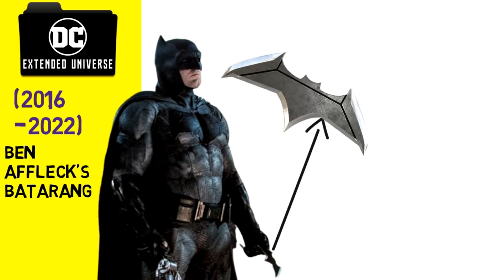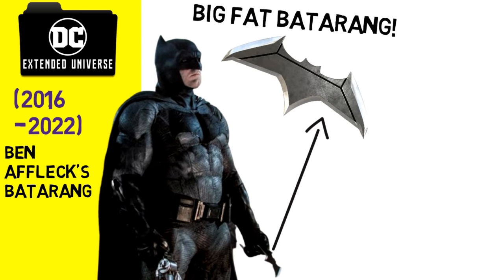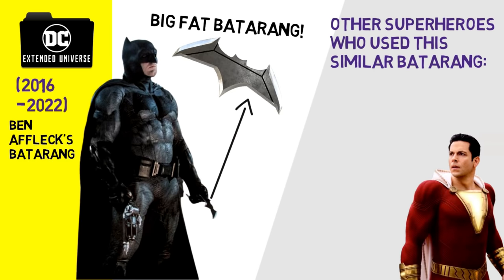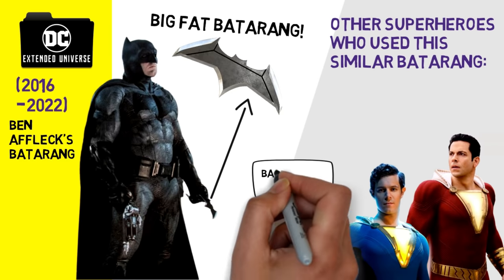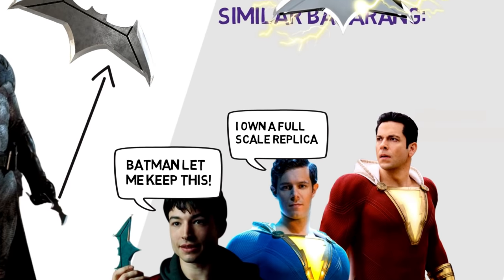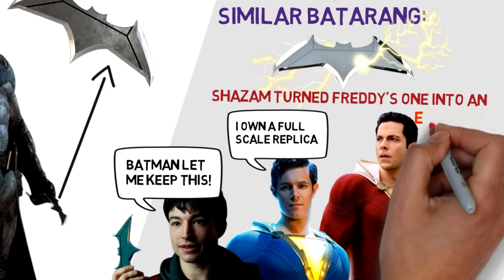The DCEU featured Ben Affleck's big fat Batarangs that were also shown being held by some other superheroes like the Flash. Freddy owned a replica version that was turned into an electric Batarang by Shazam.